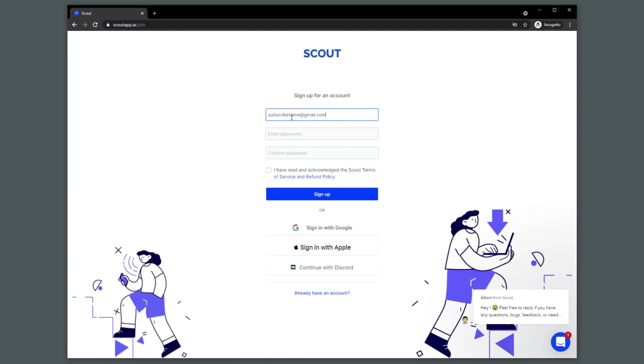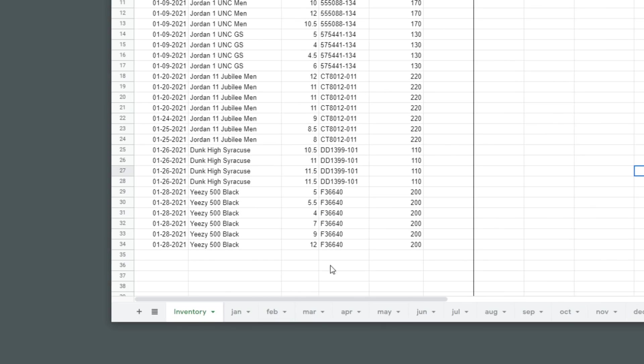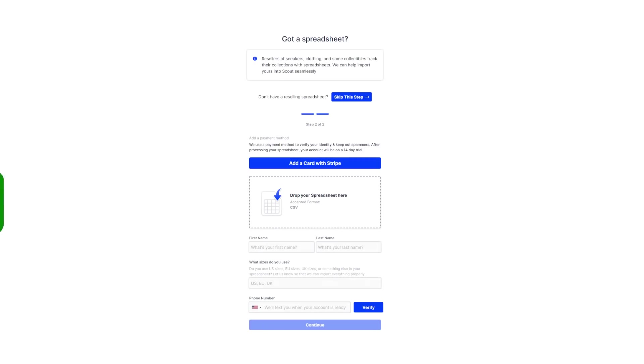To get started, go to the link in the description. Create a new account by entering an email and password, and then you are met with this page. If you've already been reselling, chances are you've already tracked your expenses and inventory using a spreadsheet. Scout makes it super easy to transition over to their inventory management solution with this onboarding process — it's as simple as dropping your spreadsheet here.